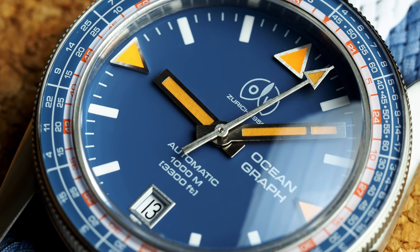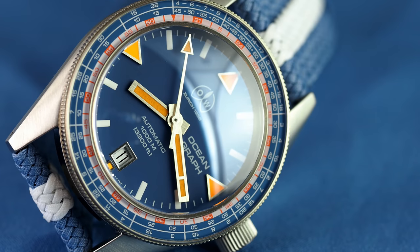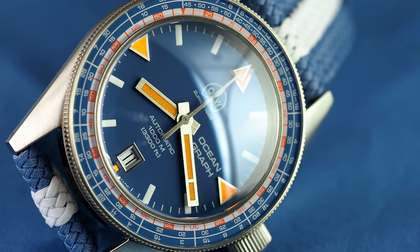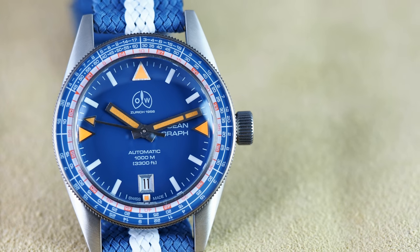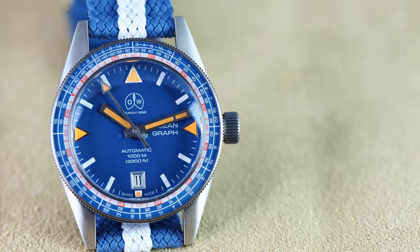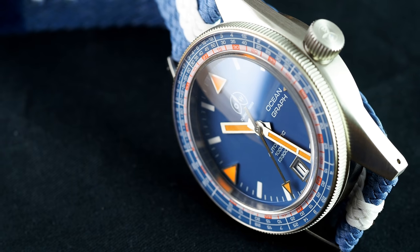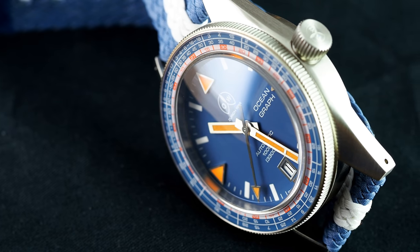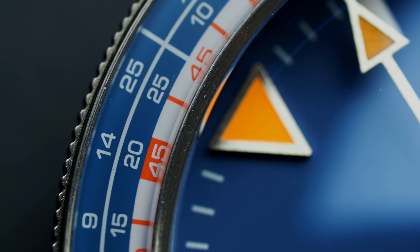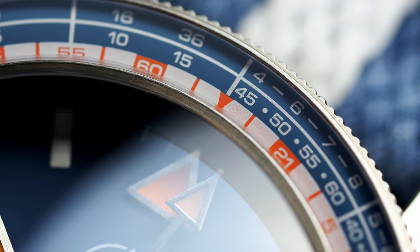Whilst this is all extremely clever, there is a problem which, depending upon the buyer, may steer some in the direction of the more simple C1000: the legibility. What you'll see underwater, I fear, is not a set of graduations but a jumble of hieroglyphics. The bezel is modestly sized at 3 millimetres wide, and as a consequence the minute track is printed in orange on white, between other similar-looking markings, and in a single millimetre of bezel real estate — which, unless you look dead straight at the watch, can be hidden under the tall crystal. The lack of contrast or any luminous markings, as was seen on the original, renders this bezel far less useful for most than the bezel of the C1000. Technically the bezel is superb, but in practice it is a somewhat limited tool.